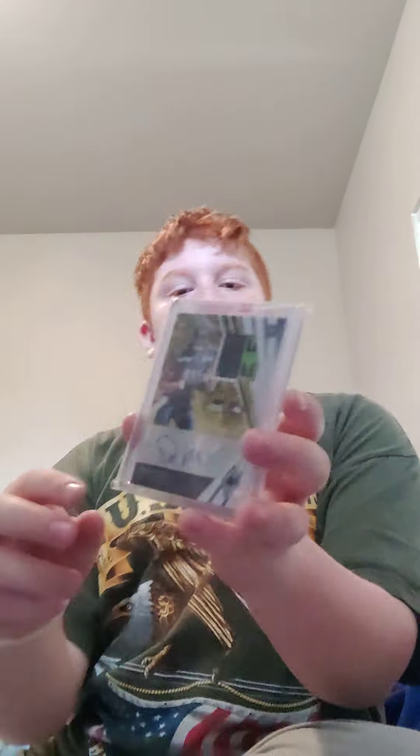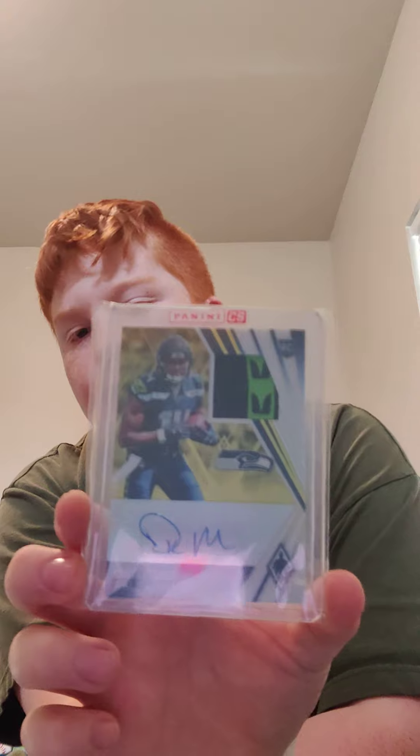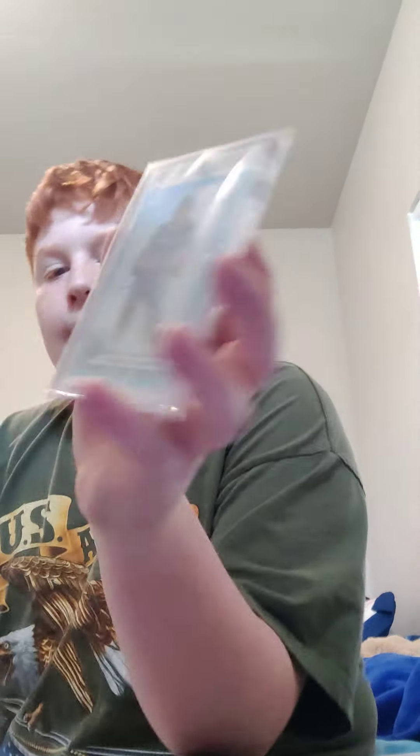Then I have this one which I got as a redemption — I had to wait like six months for it to come in the mail. But I got it: it's a piece of his game pants, numbered 2 of 25, and it has a little NFL sticker and the Panini sticker on it. Very cool one that I really like.